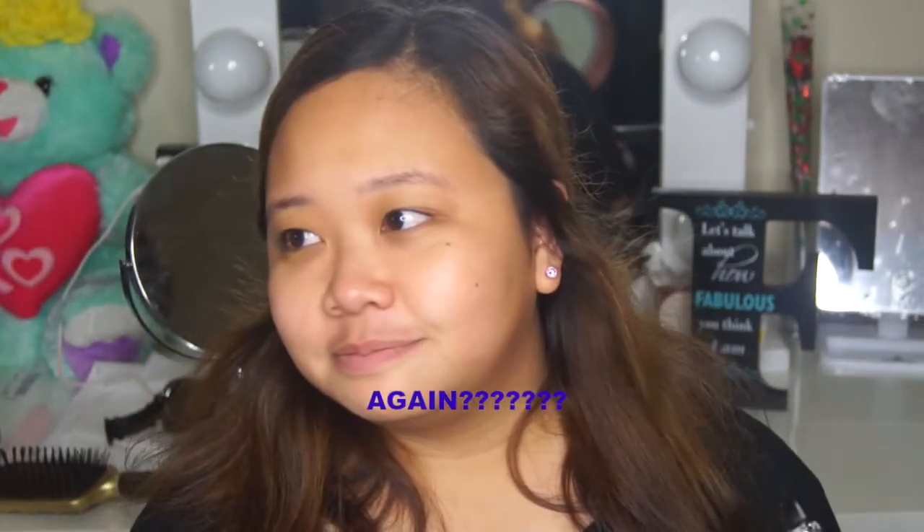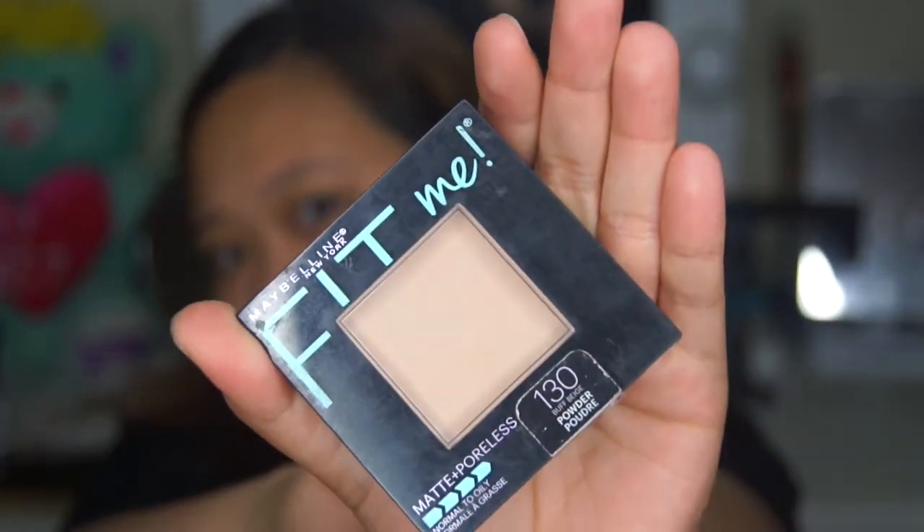You don't have any makeup at all, so let's go — makeup first. I'm gonna use this, it's a Maybelline Fit Me Matte and Poreless in shade 130.